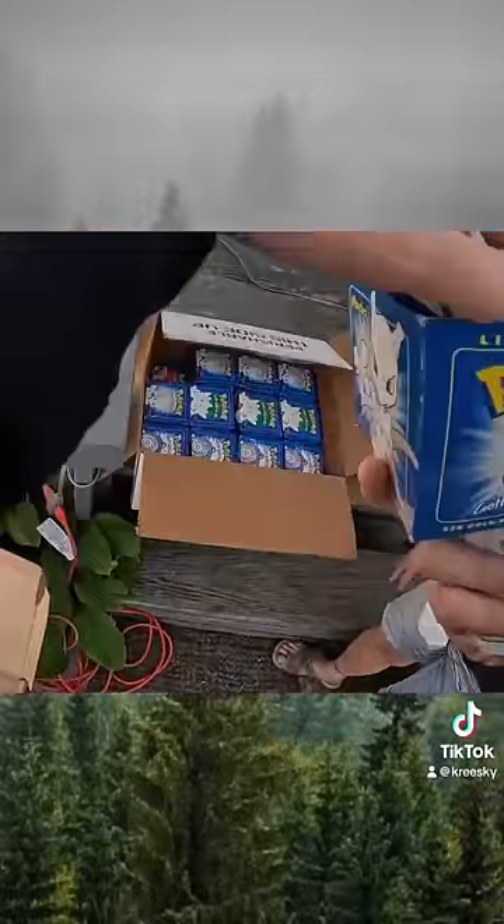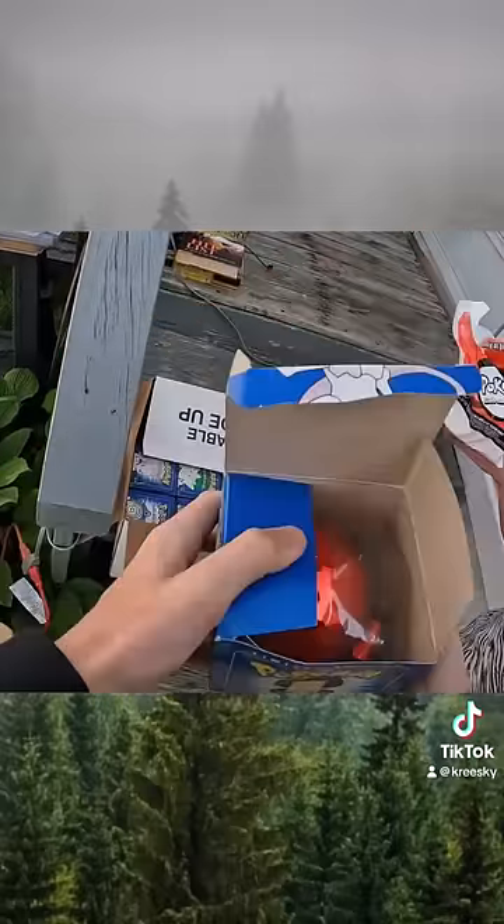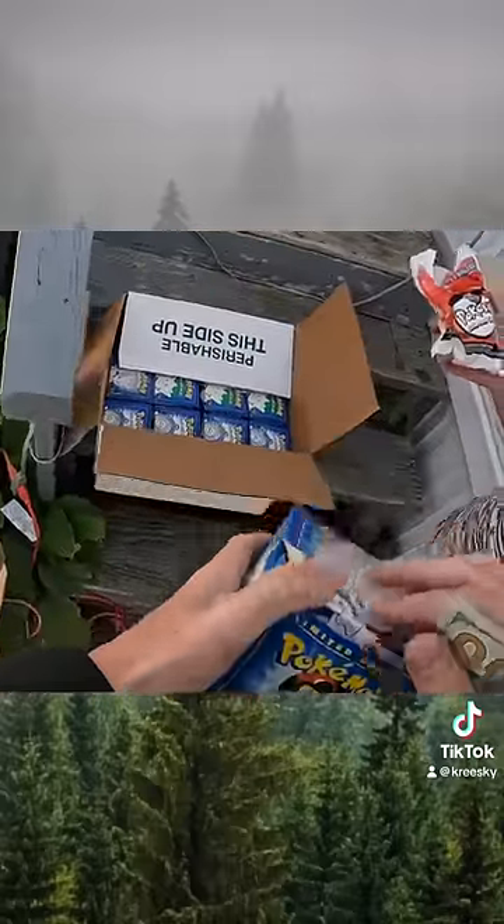Inside this box was an entire lot of these vintage Pokéballs from Burger King. They were collector items back in the day, and these look like they have never been played with because they're still sealed in plastic.